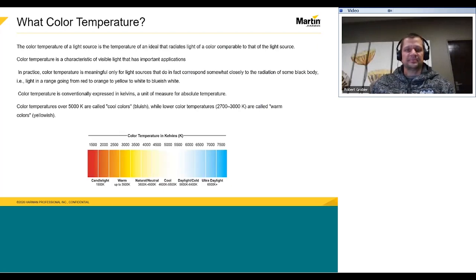What is color temperature, and what color temperature are you lighting in? The color temperature of a light source is measured in Kelvins — the unit we use for absolute temperature. Color temperatures over 5,000 Kelvins are called cool colors — more bluish — while lower color temperatures, 2,700 to 3,000, are called warm colors, often more yellowish.